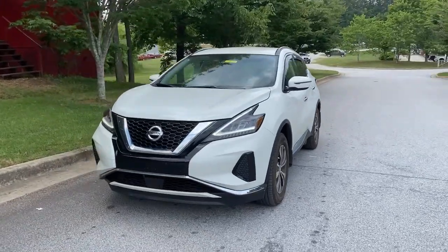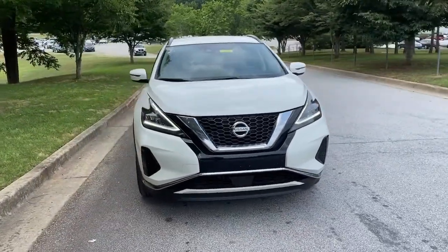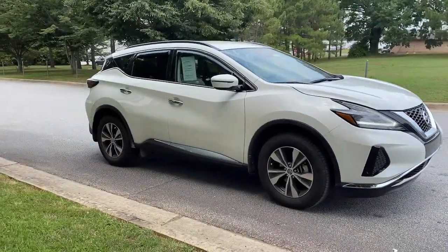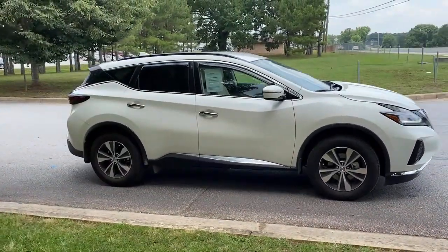This could be the car for you — the 2020 Nissan Murano. This vehicle still has fewer than 5,000 miles on the clock, so it won't last long.